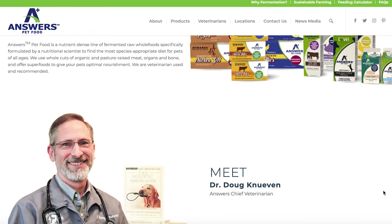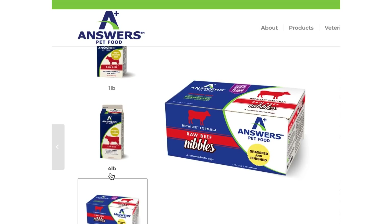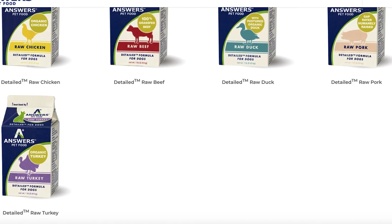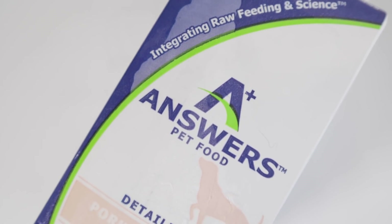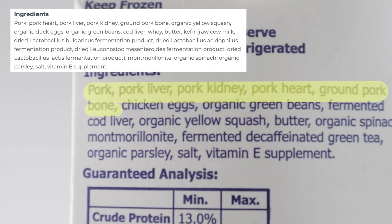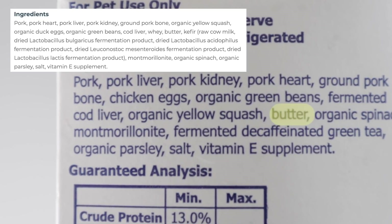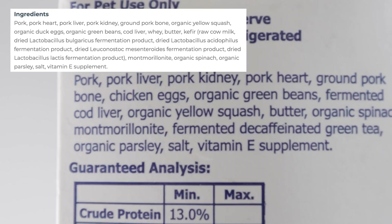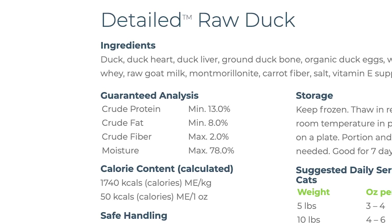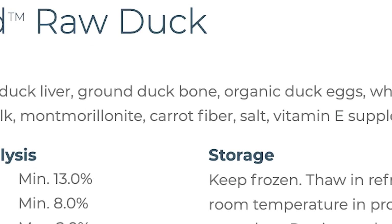What makes Answers unique is that they have a chef veterinarian that helps formulate these recipes. Answers offers frozen raw in the form of patties and nibbles, as well as 1-pound and 4-pound cartons. Their proteins range from chicken, beef, duck, pork, and turkey. What I bought is their frozen detailed pork formula for dogs. The fresh food ingredients in this formula are pork, pork heart, pork liver, pork kidney, ground pork bone, as well as organic vegetables, organic duck eggs, cod liver, whey, butter, kefir, montmorillonite clay, and iodized salt. Like Primal, the only synthetic nutrient that they use is vitamin E. Their cat line is unique as well because their formulas are still balanced but without a large amount of plant matter — the only plant-derived food is carrot fiber.